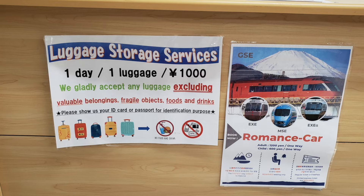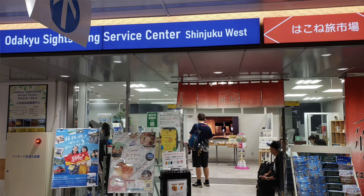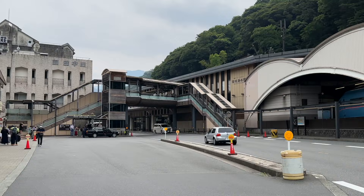If the lockers are full, there's also baggage storage available but it's slightly more expensive. Or if you're coming out just for a day trip, you could leave your bags at Shinjuku Station at the Odakyu Sightseeing Services Center.